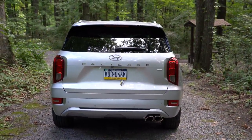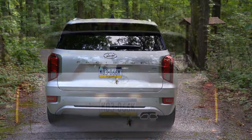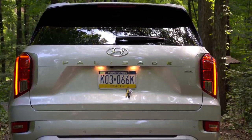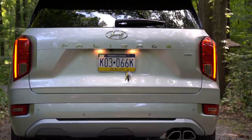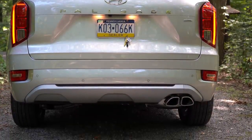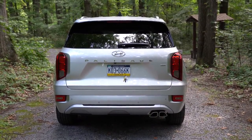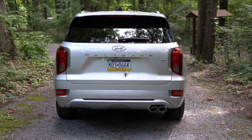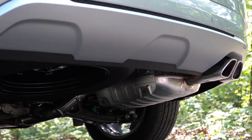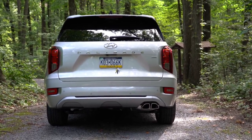Around back: gloss black shark fin antenna, rear spoiler with integrated brake light, rear window wiper, and the Palisade lettering spelled out horizontally on the tailgate. Silver accenting is found inside the taillights, rear skid plates are Calligraphy-only, and LED taillights come standard on Limited and Calligraphy. More silver accenting on the lower rear bumper, and a single exhaust outlet with satin chrome dual tips. Let's hear that exhaust clip.